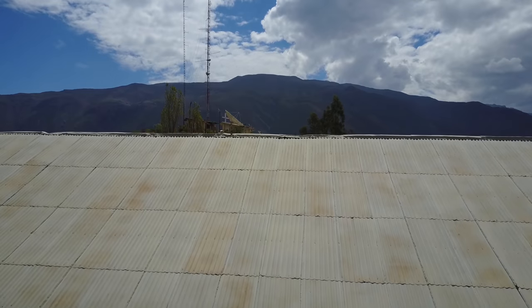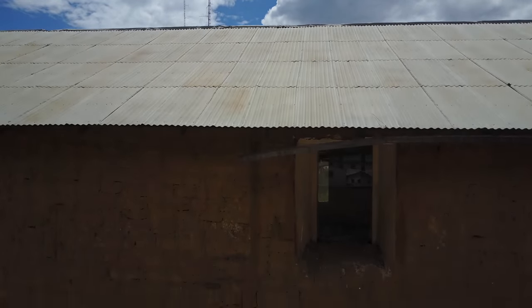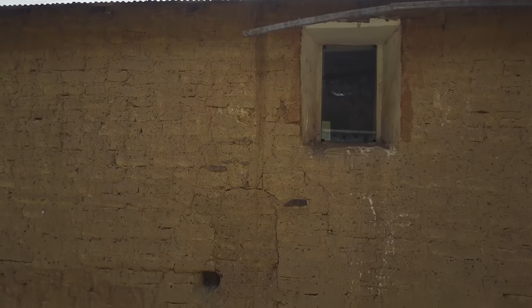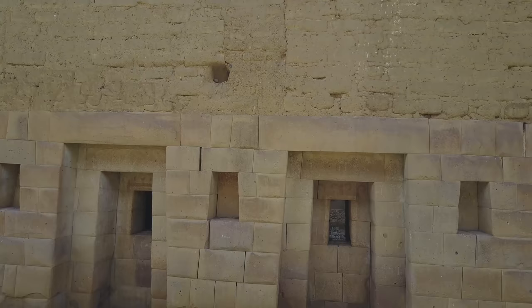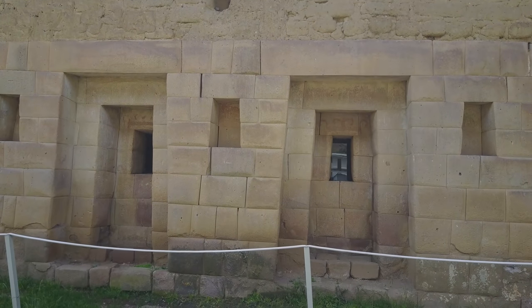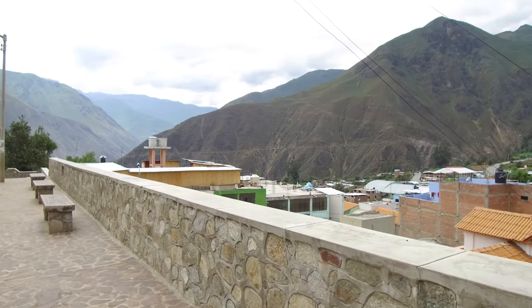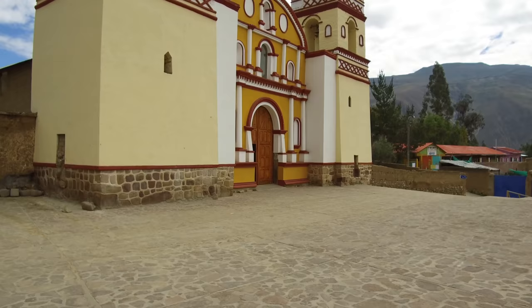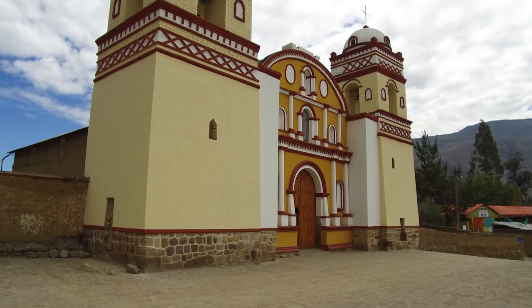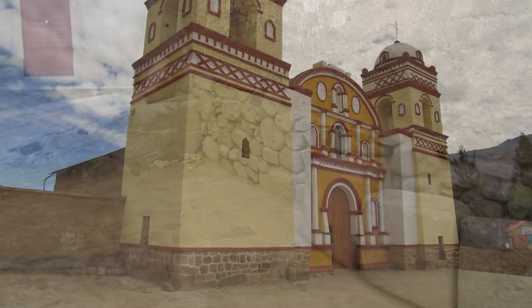Today we're in the highlands of Peru in a small town called Huaytara, and we're going to be looking at this structure that went from being a colonial church to before being an Inca structure, and prior to that a megalithic structure. We're going to inspect damage that is cataclysmic and that could very likely have been done during the great series of cataclysms 12,000 years ago.